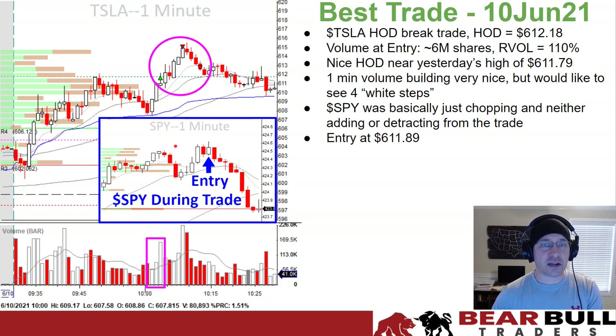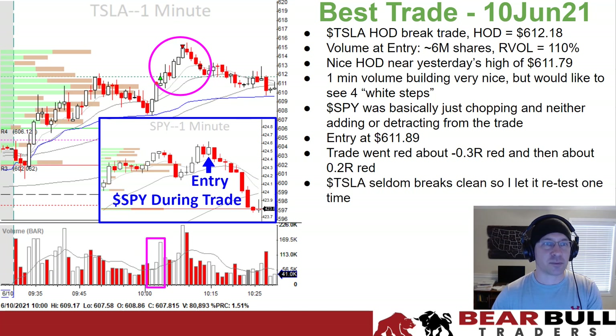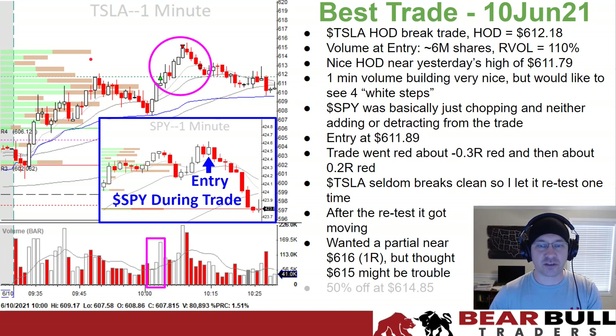I took an entry at $611.89, anticipating the $612 break. The trade went red about negative 0.3R, then green about 0.2R. On any other stock that had moved over $1 and come back to entry, I probably would have gotten out — but Tesla seldom breaks clean; it often retests, and I know that from watching it a lot. So I let it come back around yesterday's high and retest, and it moved in my direction. I wanted a partial near $616 for a 1R move, but thought $615 might be trouble — there was a big ask of about 35,000 shares. I took 50% off at $614.85 and was all out at $612.61.